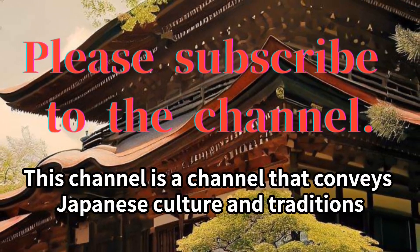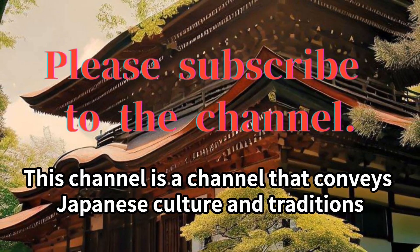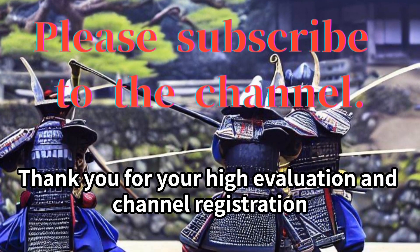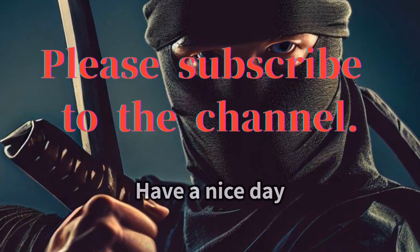This channel conveys Japanese culture and traditions. Thank you for your high evaluation and channel registration. See you in the next video. Have a nice day.